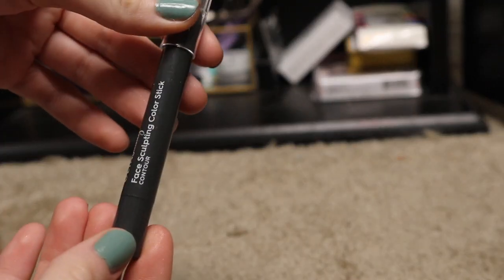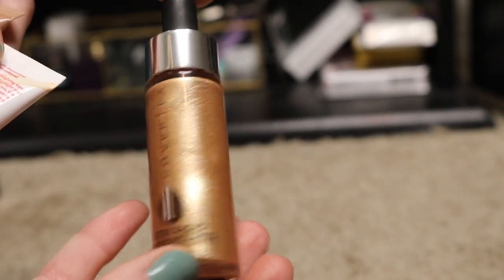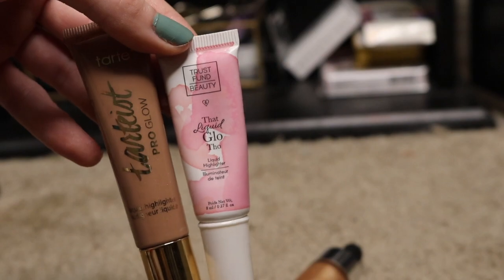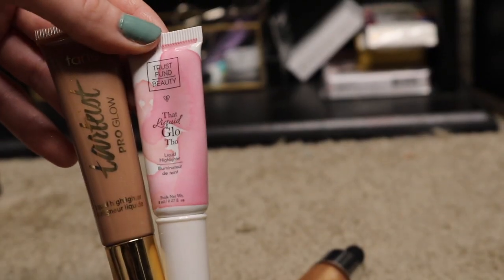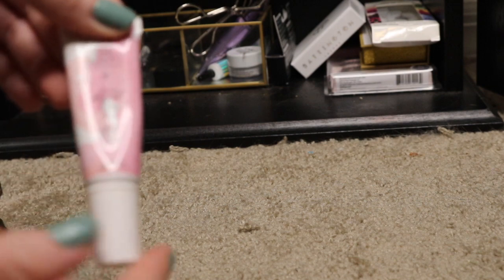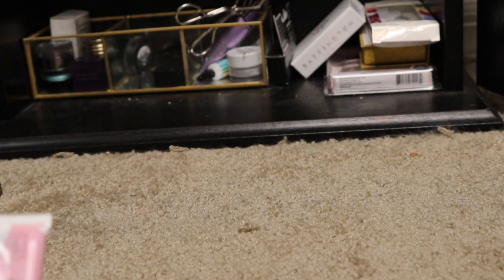And this is my Ulta Beauty Face Sculpting Contour Stick — this is currently in my project pan. This is the Cover FX Glitter Enhancer Drops; I just got this in my BoxyCharm and have yet to use it. This Tress Fund Beauty Liquid Highlighter is my project pan, and the one from Tarte. I don't really use liquid highlighters all that much, so I have to try to incorporate them more. If I end up liking these products, I will keep them. This one I'm keeping because I'm currently panning, but the next two I'm going to keep in my maybe pile.